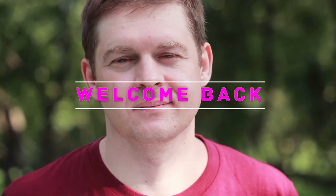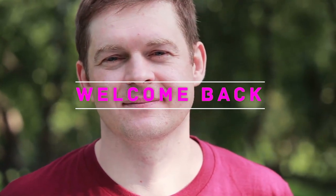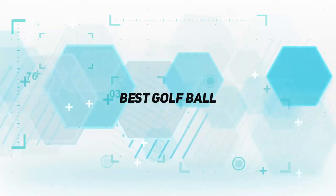Hello everyone, welcome back to my channel. In this video I'm going to talk about the top 5 best golf balls.